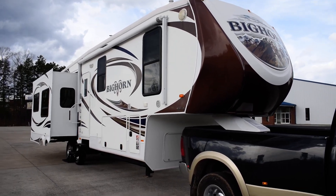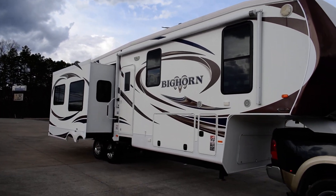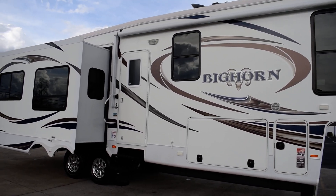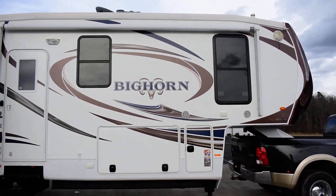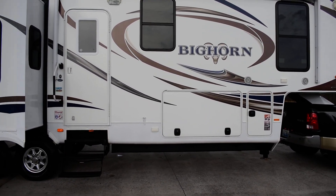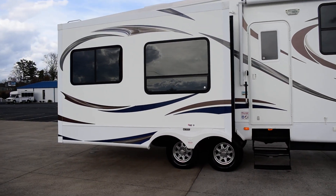Hey everybody, this is Nathaniel of Countryside RVs. Man, have I got you a nice fifth wheel today — a 2014 Heartland Bighorn, model number 3010 RE, three slide-outs, hydraulic leveling on the front, two air conditioners, power awning, full pass-through storage space. It is big, but this coach is loaded down and ready to go.